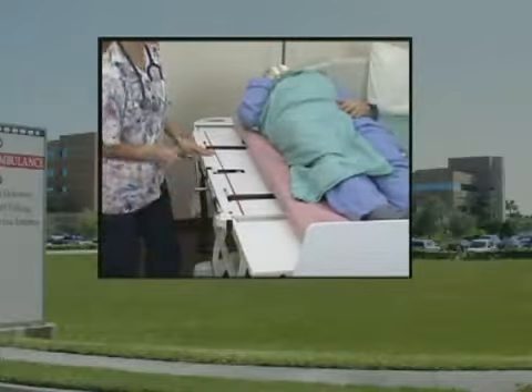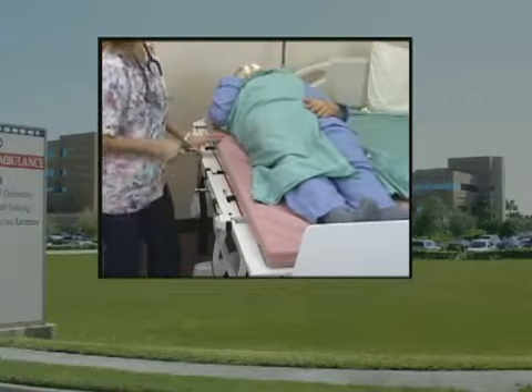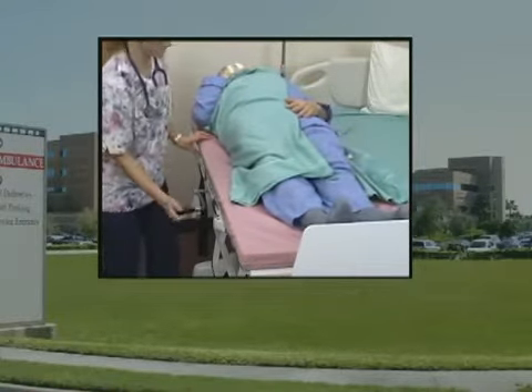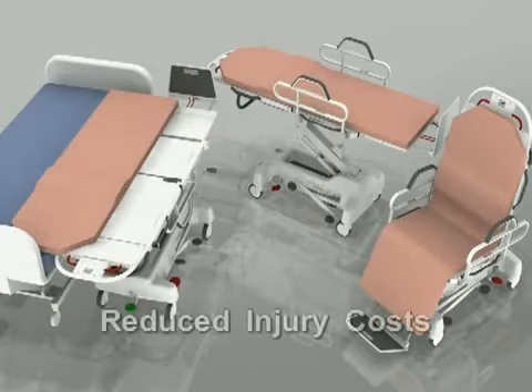The Totalift 2 is a unique patented 3-in-1 device that enables a single caregiver to move a patient laterally from bed to stretcher without lifting and with minimal risk of injury. Designed to fit the needs of any clinical setting, the Totalift has been shown to reduce back injuries by more than 70% and injury cost by more than 90%.